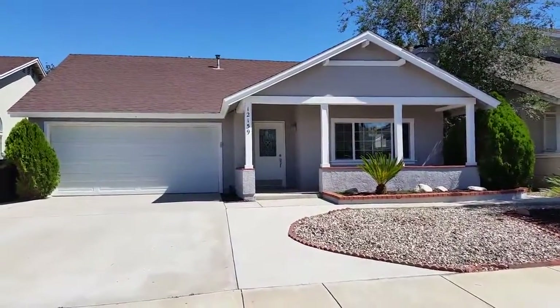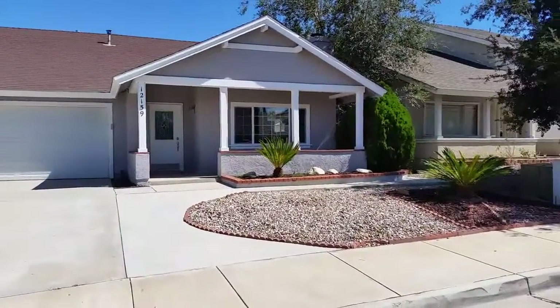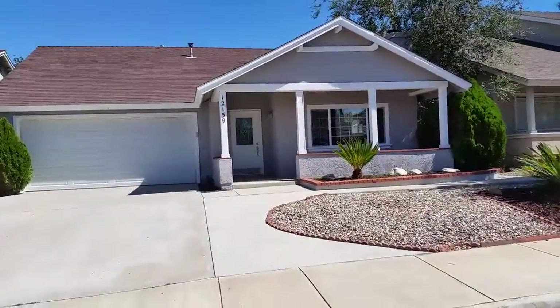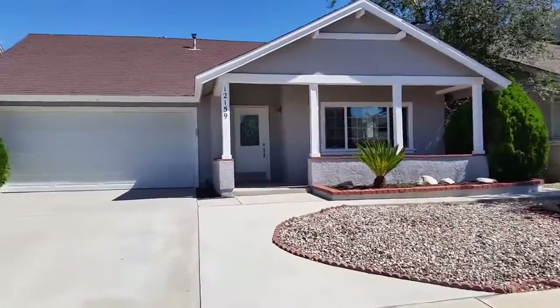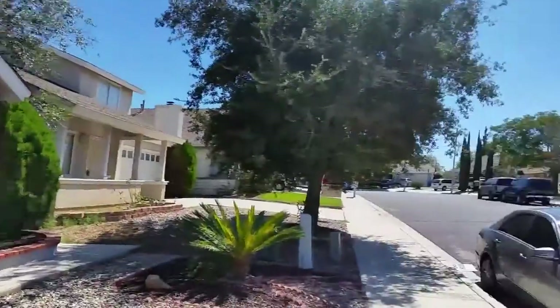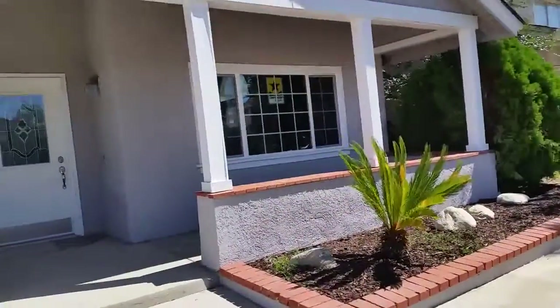Now presenting 12159 Cobblestone Drive, Victorville, California. This property represents one of the best rehab jobs I've actually ever seen, and allow me to show you. This property is in a really good location in Victorville, very close to the Victorville Mall.